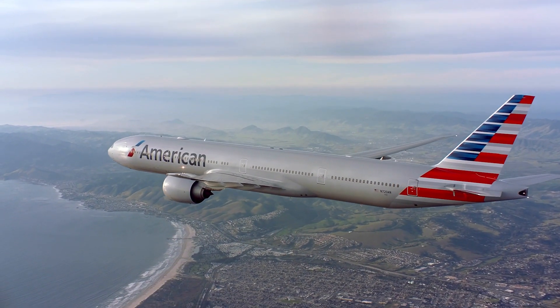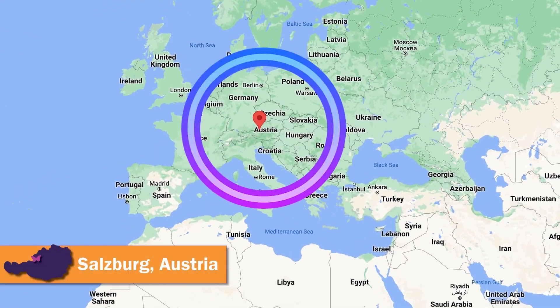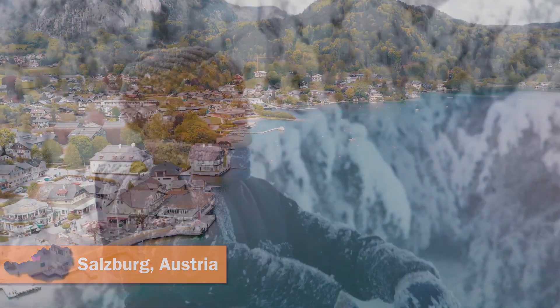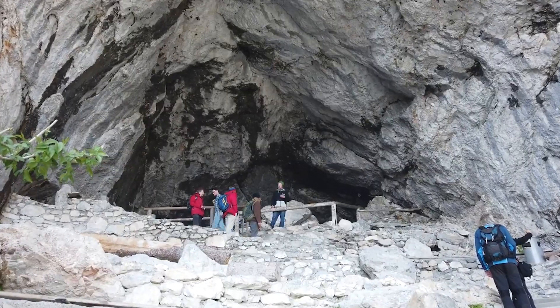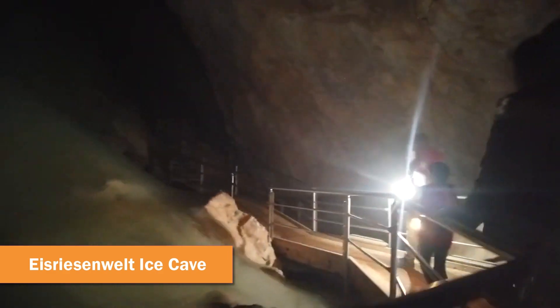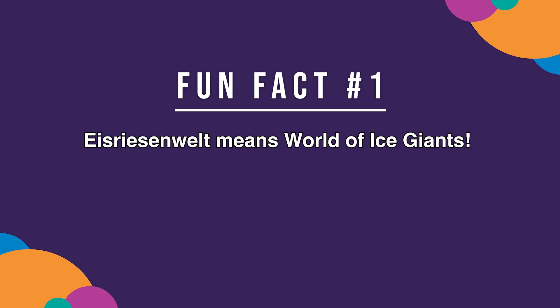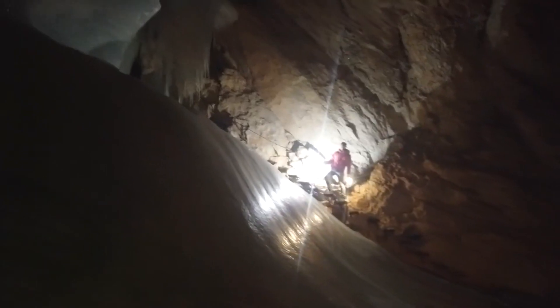Buckle your seatbelts and prepare for landing as our American Airlines flight touches down in Salzburg, Austria! Welcome! Guten Tag! Better grab your coats and gloves — we're about to step inside the largest ice cave in the world! Talk about a cool cave! It is freezing here inside the Eisriesenwelt Ice Cave!